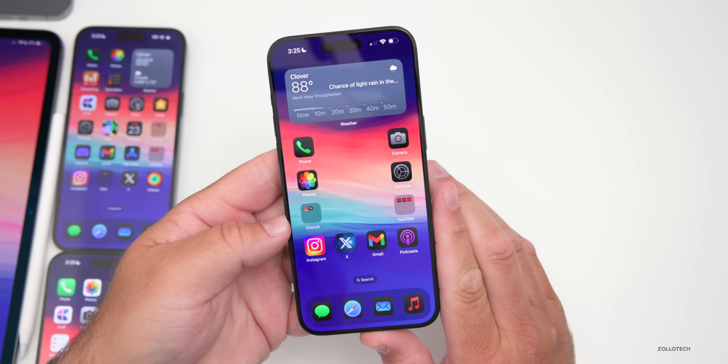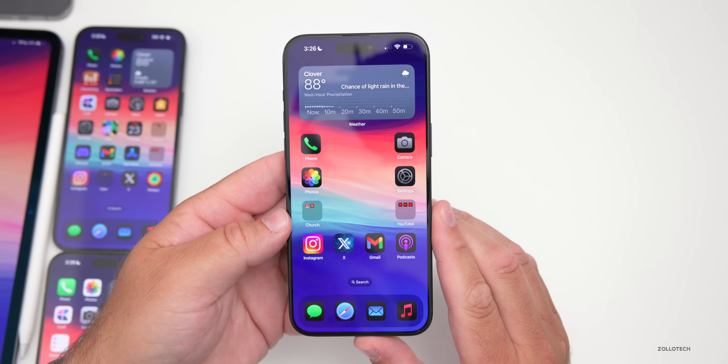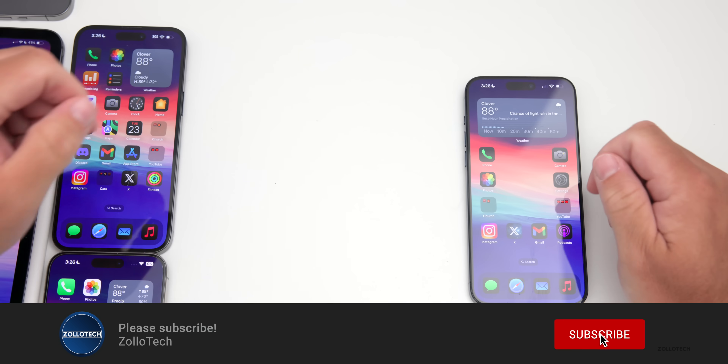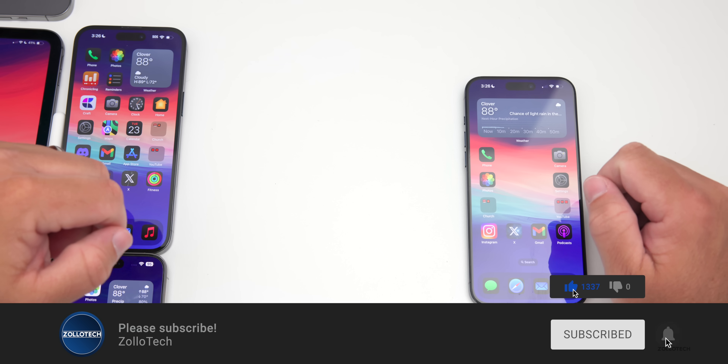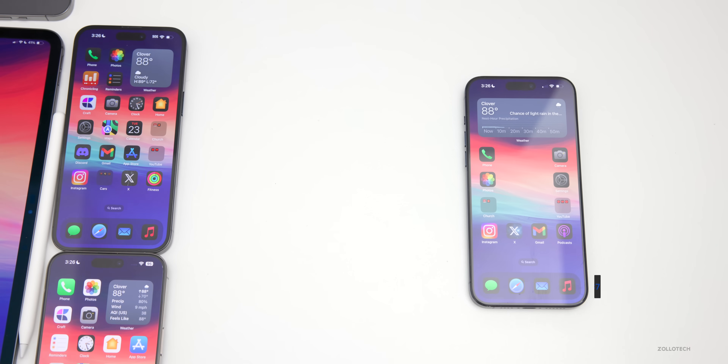Let me know your experience in the comments below, and I'll link this wallpaper in the description as I normally do. If you haven't subscribed already, please subscribe. And if you enjoyed the video, please give it a like. As always, thanks for watching — this is Aaron, I'll see you next time.